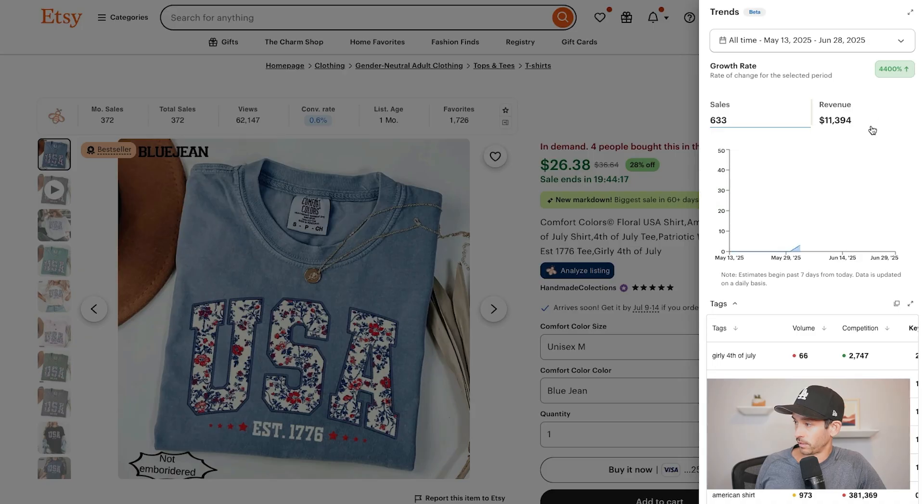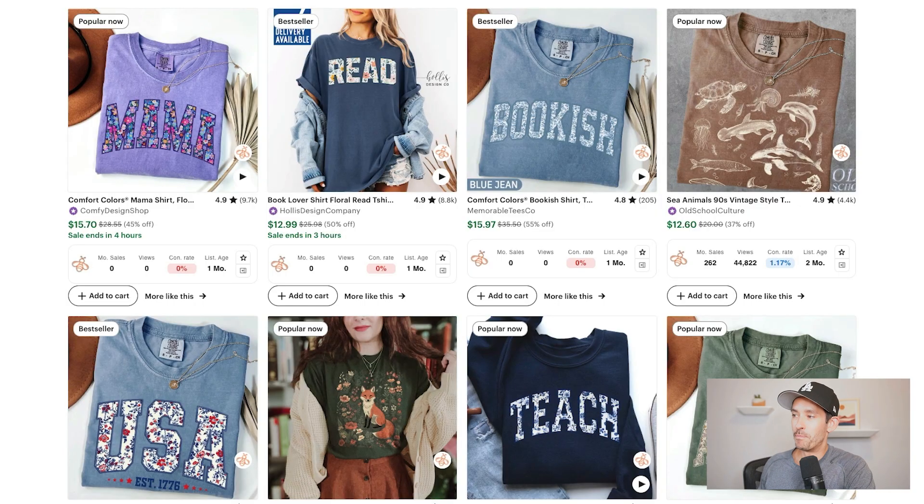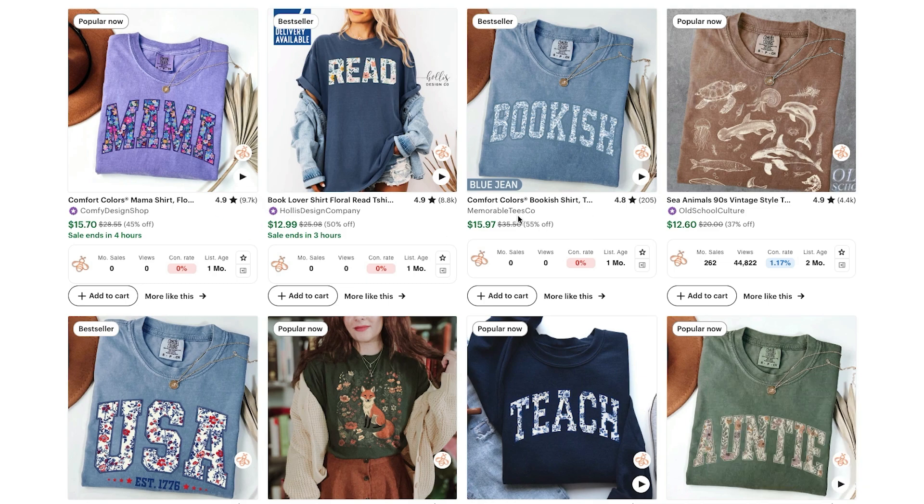When you look at these bestselling floral pattern shirts, do you notice a trend? If we reverse engineer them, every t-shirt is a Comfort Colors t-shirt and they're all using mock-ups that you can purchase on Etsy. Success leaves clues. Now that we know floral pattern text designs are trending and we've seen strong sales validation, let's create a t-shirt for this trend.